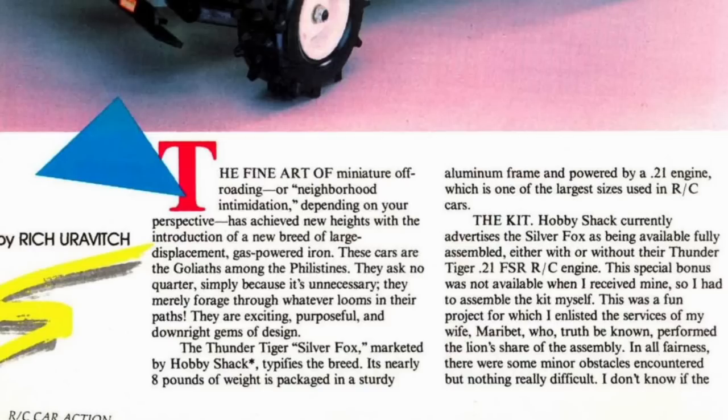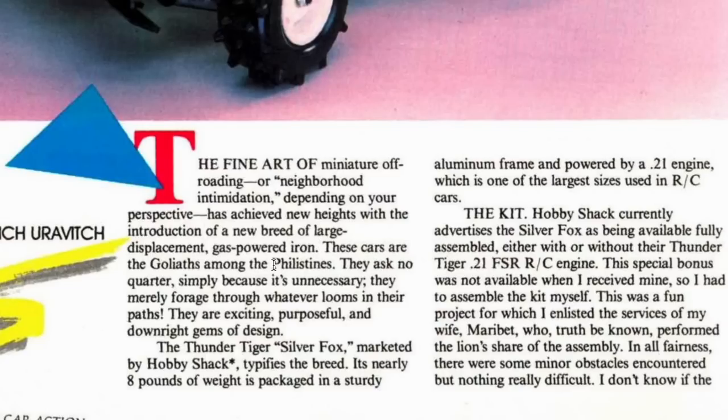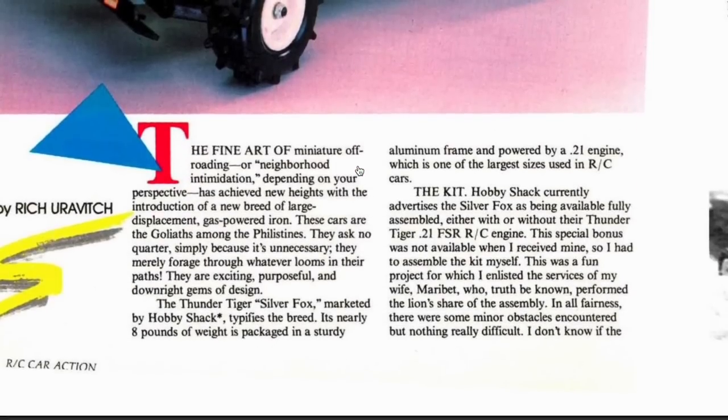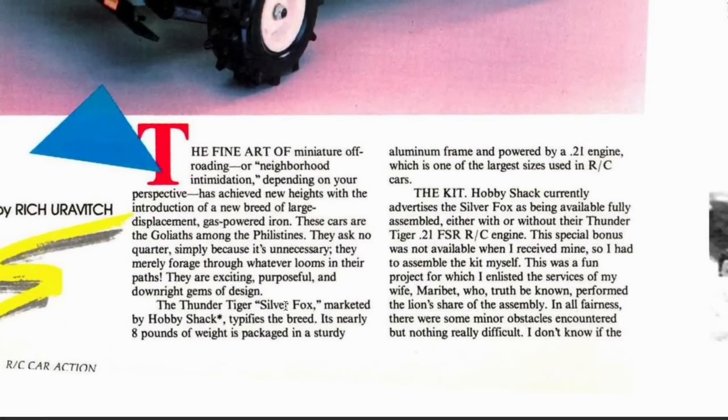It was sold by a store called Hobby Shack. The Silver Fox — check this out: 'Nothing but wildness from this nitro-burning stump puller.' I like how they describe it. This is a 1986 RC Car Action magazine. Let me read the description: 'The Silver Fox is virtually unstoppable — mud, snow, and rocks were no obstacles for the formidable fox.' It continues: 'The fine art of miniature off-roading — or neighborhood intimidation depending on your perspective — has achieved new heights with the introduction of the new breed of large-displacement gas-powered iron. These cars are the Goliaths among the Philistines. They ask no quarter simply because it's unnecessary. They merely forage through whatever looms in their paths. They are exciting, purposeful, and downright gems of design.' Something like this would have been very cool in the 1980s, and it still is today.